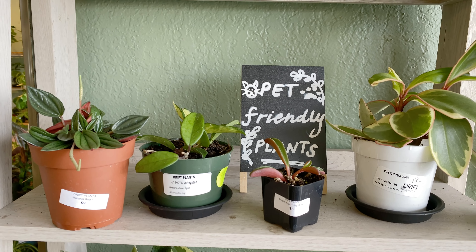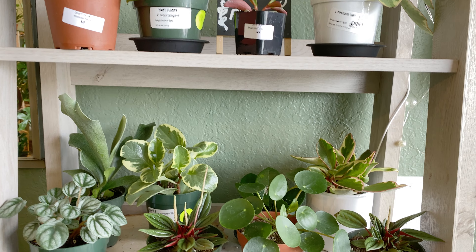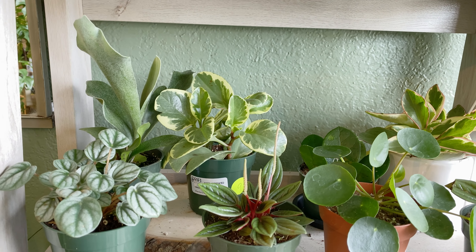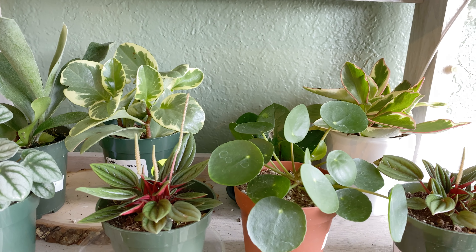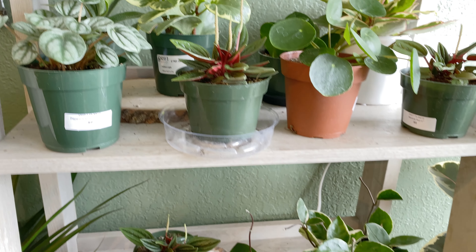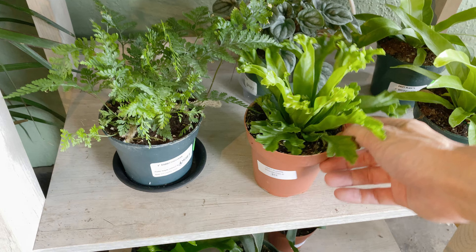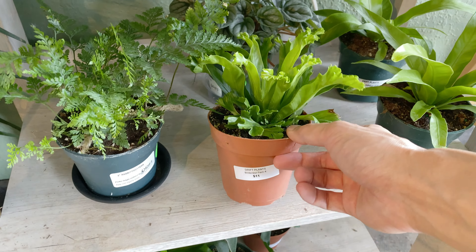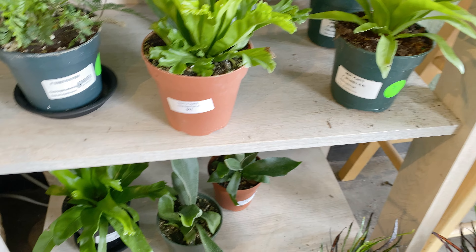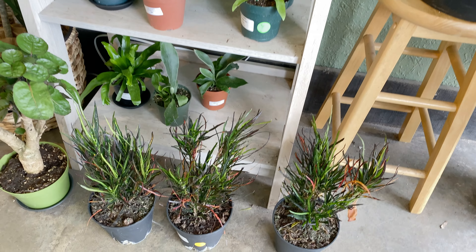Having a pet-friendly plant section is really smart. Some people would ask if a plant is poisonous and I'd have no idea. Philodendrons and monsteras are probably poisonous to pets. Pepperomias are known to be very pet-safe, and I think these are all pepperomia varieties. And then there are ferns down there — I've never gotten bird ferns but there's definitely a lot of people that love them.